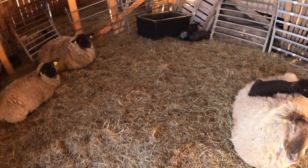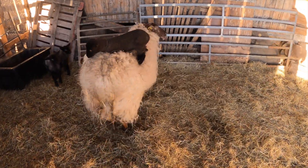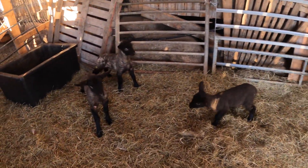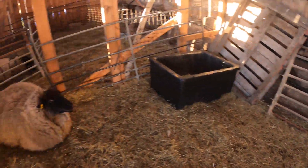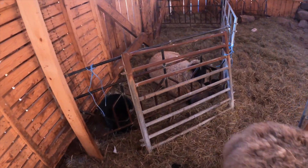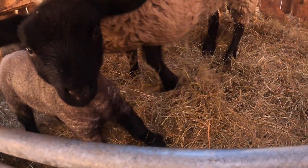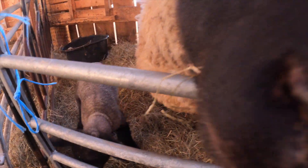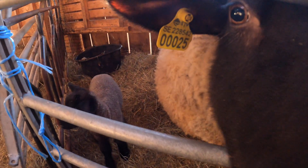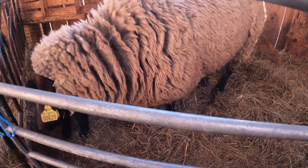At this point the lambs are all out together. There's just one we're keeping in a pen with her mama because she's letting it drink, but she's a new mama and doesn't quite get it. So we've been coming and just holding her while the lamb drinks — she doesn't refuse him, and the lamb drinks really well and is growing well.